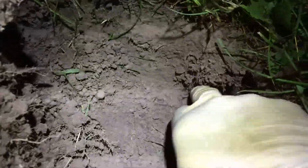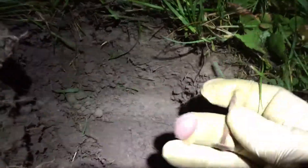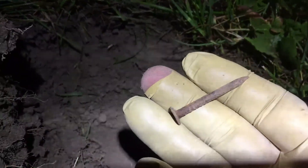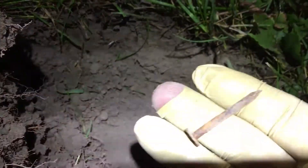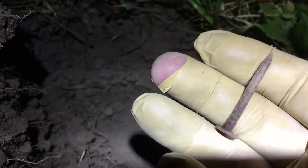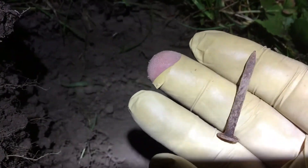If somebody's been through this area in the past, this is definitely why they didn't get this one — because almost beside it, a little bit shallower, we got a nail. I just went in the hole afterwards and something came up, and that's what it was.